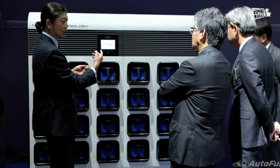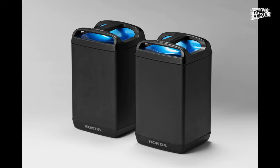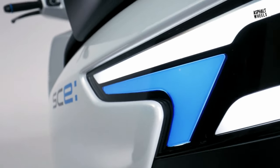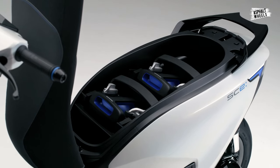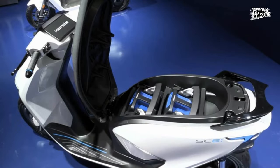The Honda SCE Concept doesn't need to be charged at public electric vehicle charging stations because of its innovative technology. People may walk around without worrying about the batteries thanks to the architecture of the Honda SCE. Users of this motorcycle do not need to charge the vehicle because it features two swappable Honda mobile power packs.